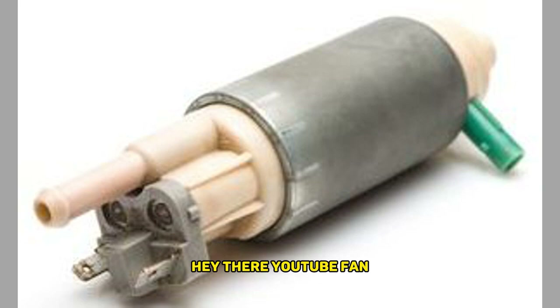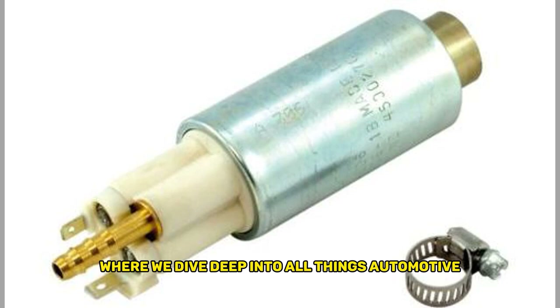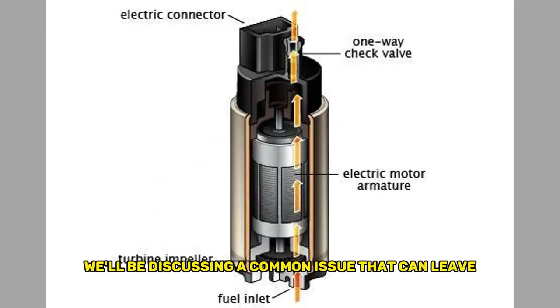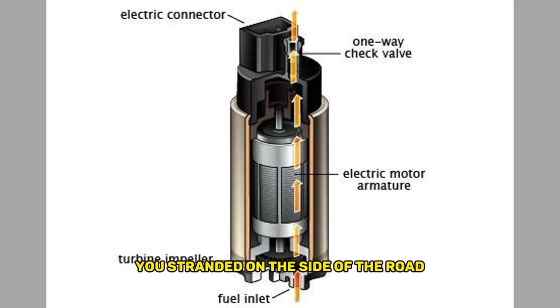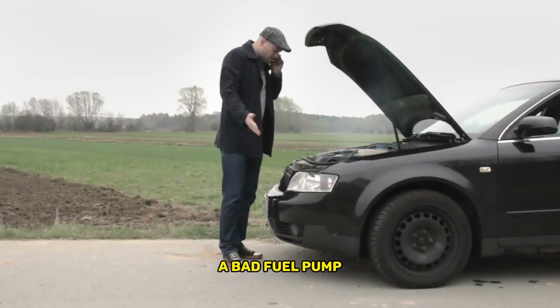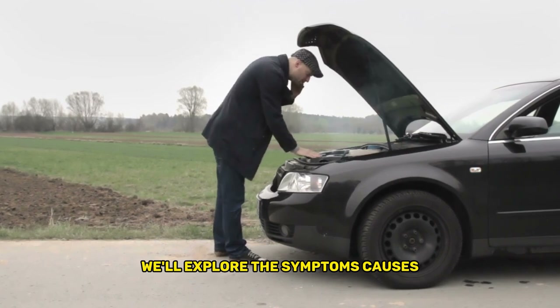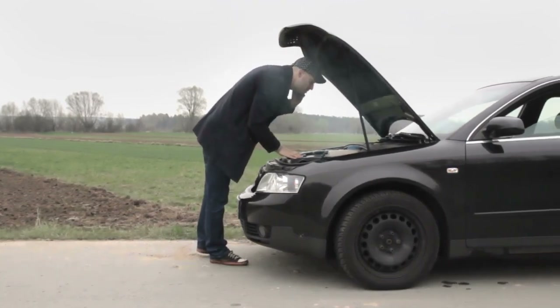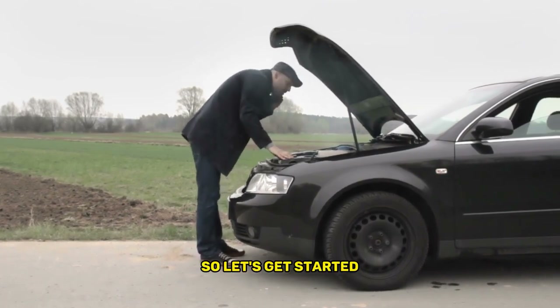Hey there, YouTube fan. Welcome back to our channel, where we dive deep into all things automotive. In today's video, we'll be discussing a common issue that can leave you stranded on the side of the road — a bad fuel pump. We'll explore the symptoms, causes, and remedies to help you troubleshoot this problem. So, let's get started.